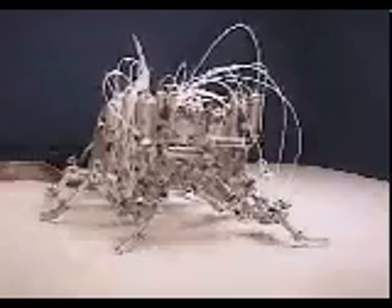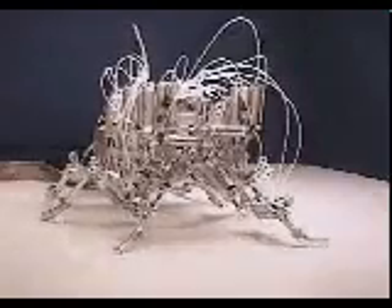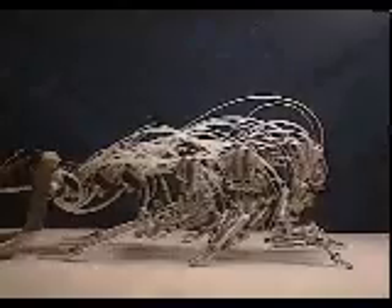Robot 3 is a hexapod robot modeled closely after the blabberous cockroach. The robot has an overall body length of 30 inches, which is 17 times larger than the animal, and it weighs 30 pounds.